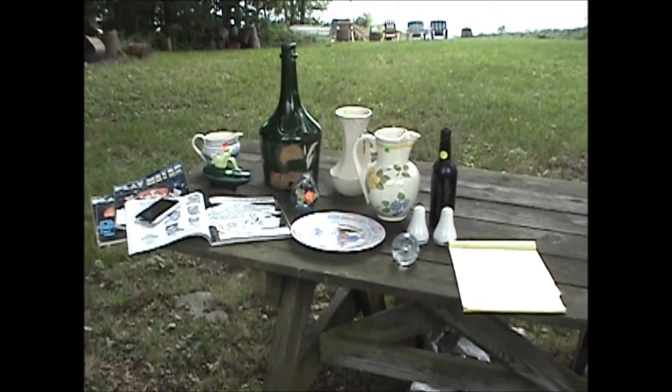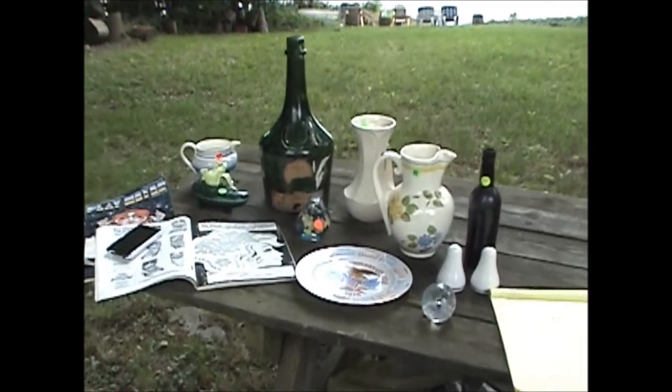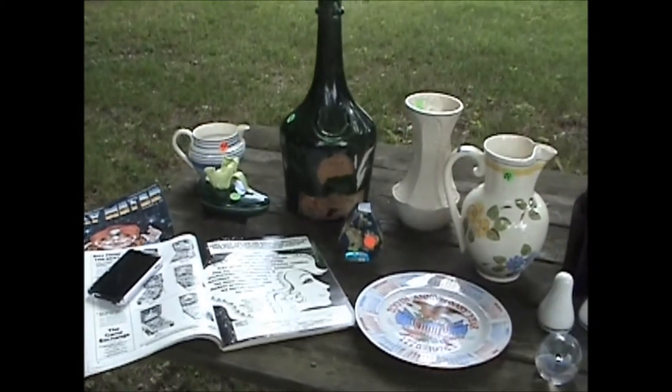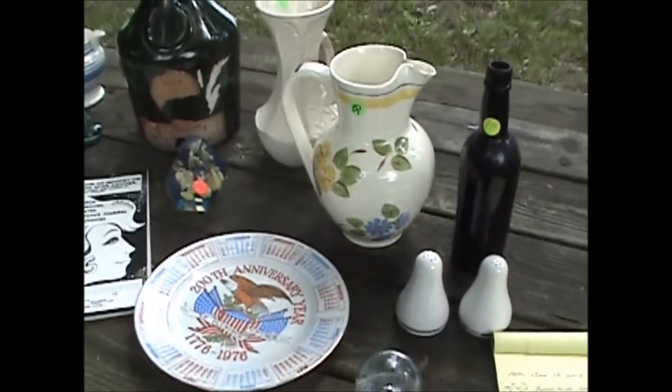Hey everybody, Pirate Dave here. Today is Monday, June 18th, 2012, and we went to a thrift store today, shopping around for treasures, and this is what we got. We paid $6.75 and we scored pretty good.